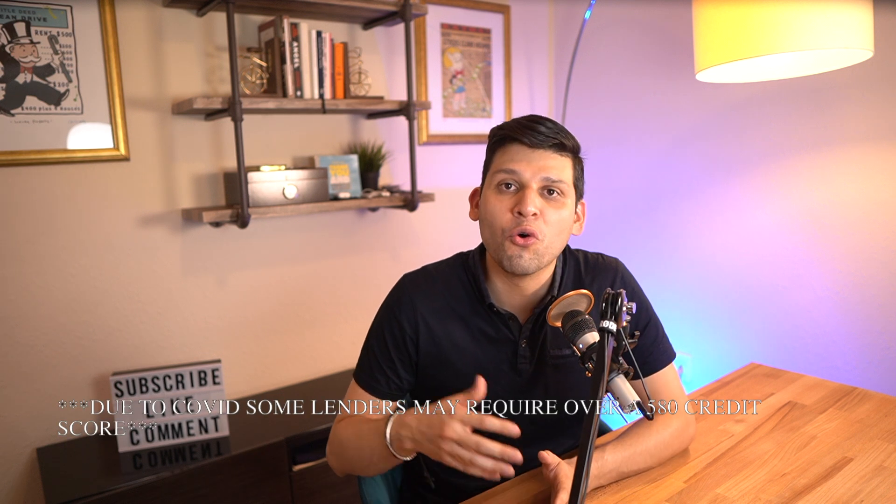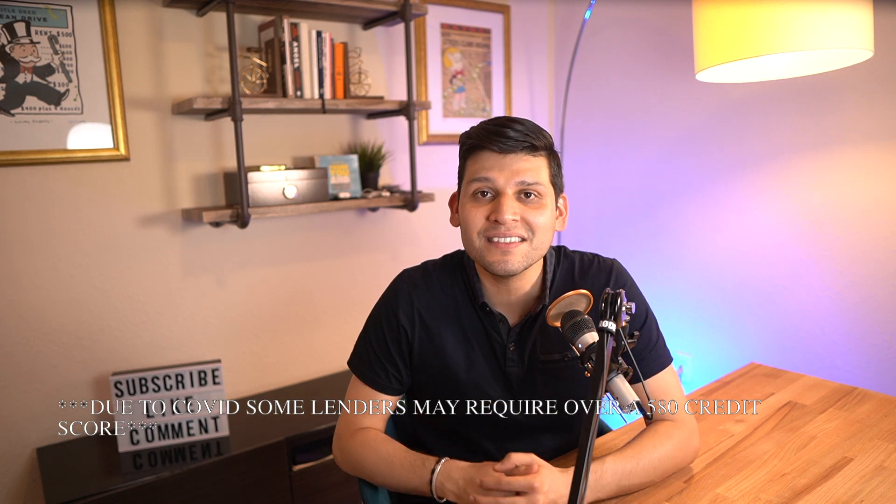Just as a disclaimer, I am not a lender or mortgage loan originator, so as always, speak with your lender for more specifics regarding gift funds. Regarding the minimum credit score that you're going to need for a 3.5% down payment, we're looking at a 580 credit score or greater, which is great as it makes these types of loans accessible to many buyers out there.